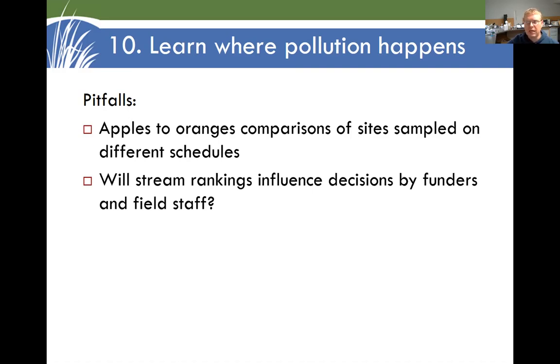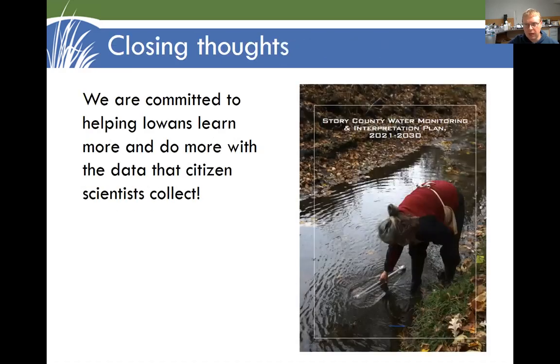The other challenge is: once we've identified the hotspots where we might want to focus our efforts and get more impact from our conservation dollars, are those actually being used by the agencies making funding decisions and the field staff working with farmers? Closing thoughts: we're really committed to helping Iowans learn more and do more with the data that citizen scientists collect. We've been working with eight partners in Story County to develop this water monitoring and interpretation plan, and I think we've learned some lessons we're excited to apply more broadly in Iowa. Hopefully we can help you get more use out of your data locally. I'm Dan Haug with Prairie Rivers of Iowa — thanks for joining me.